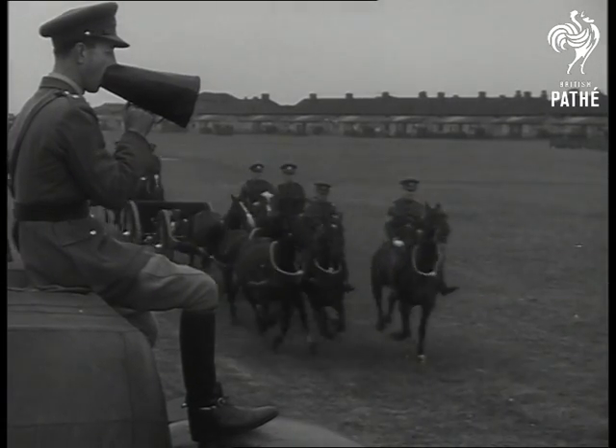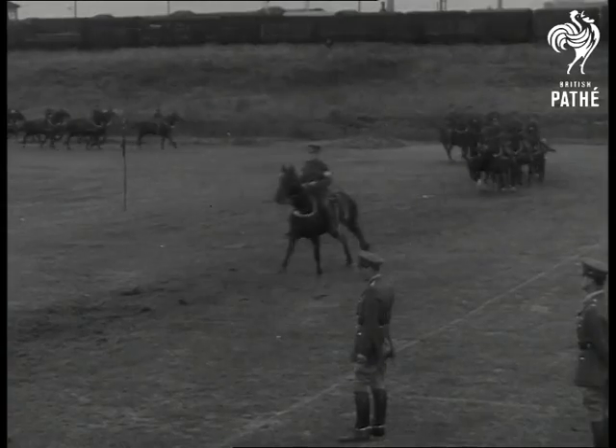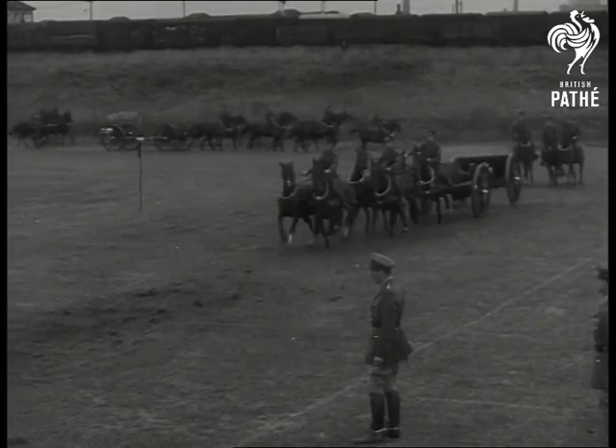In the battles of old, the Royal Horse Artillery had to bring up the guns in support of the swift-moving cavalry, letting no obstacles stand in their way.